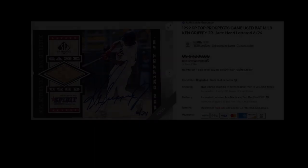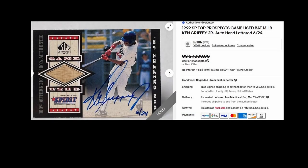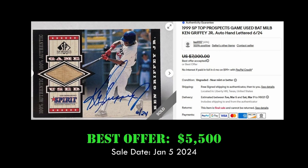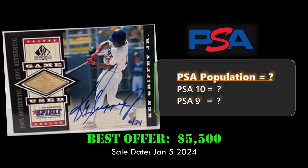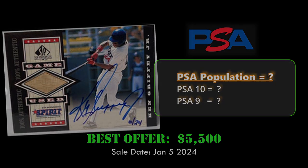Coming in at number two we have the 1999 SP Top Prospects Game Used Ken Griffey Jr. autographed card. This card is hand-numbered 24 and sold via best offer for $5,500 on January 5th, 2024. This card is in raw condition and I was unable to locate it on the PSA population report.